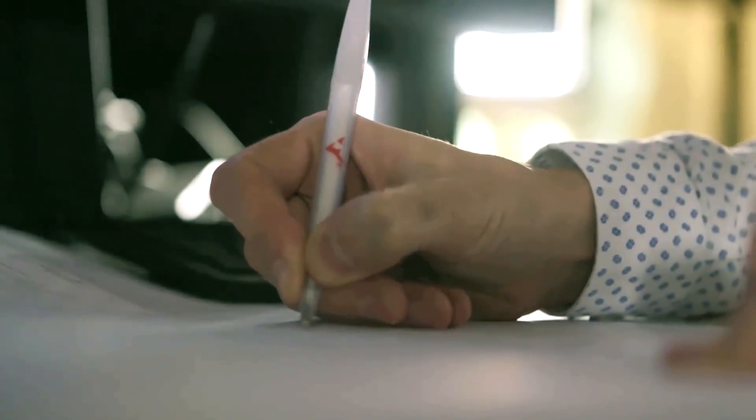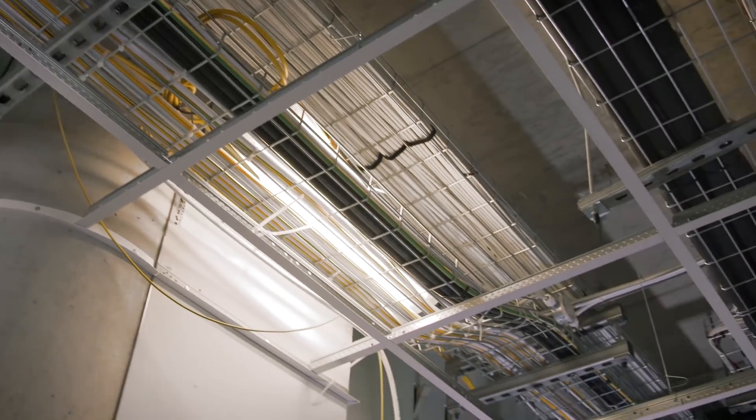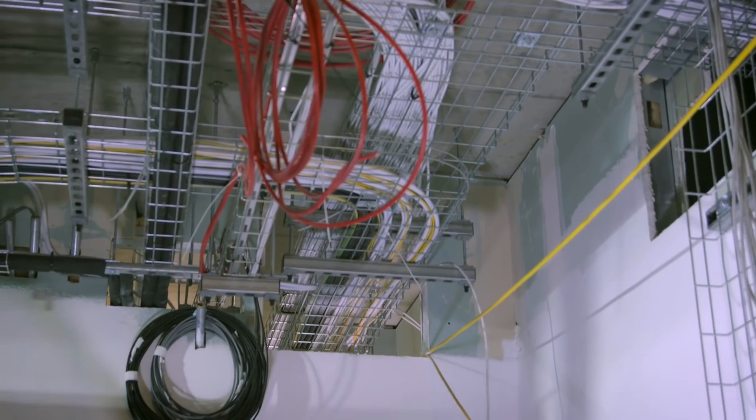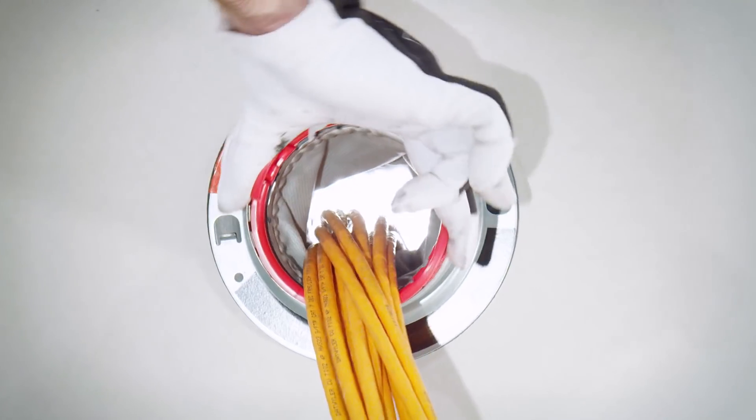The Hilti Speed Sleeve is designed to provide foolproof fire stopping and to address the specific needs of specialized cabling environments. Its simple twist mechanism results in industry-leading airflow control.